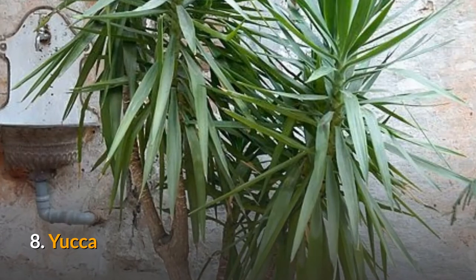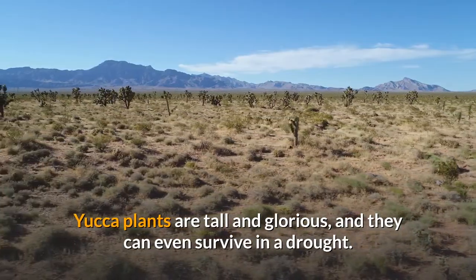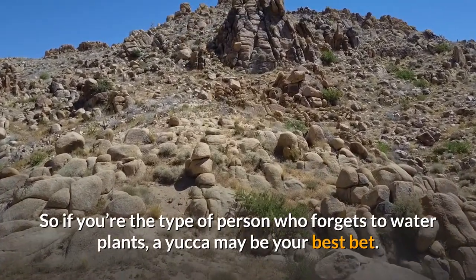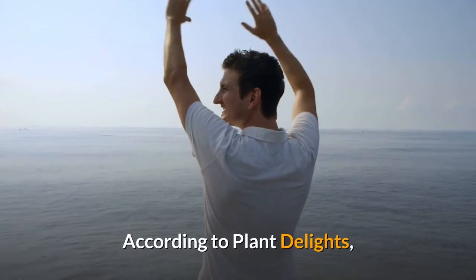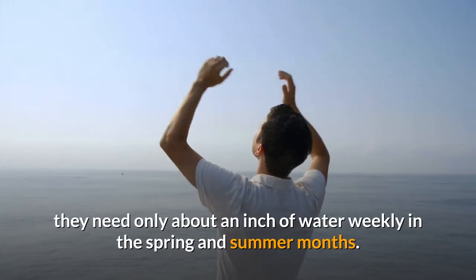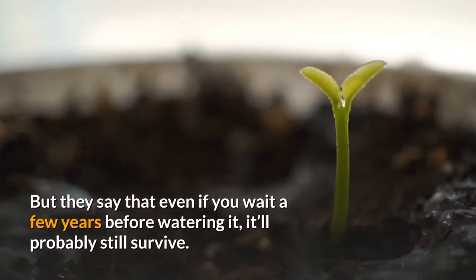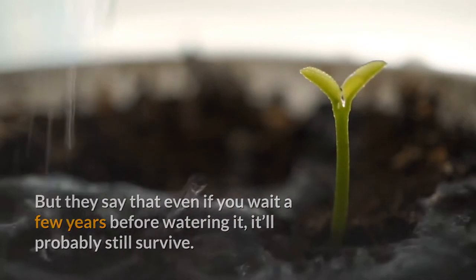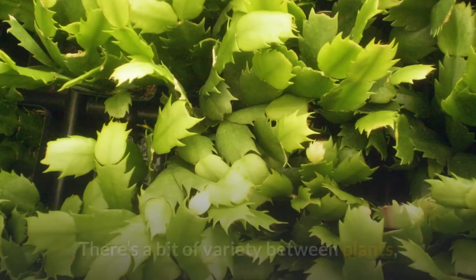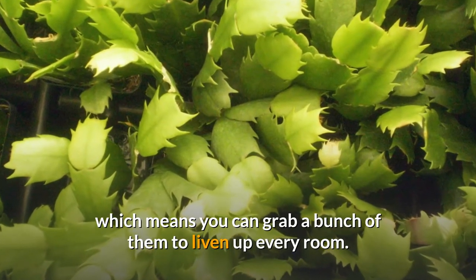8. Yucca. Yucca plants are tall and glorious, and they can even survive in a drought. So if you're the type of person who forgets to water plants, a yucca may be your best bet. According to Plant Delights, they need only about an inch of water weekly in the spring and summer months, but they say that even if you wait a few years before watering it, it'll probably still survive. They also aren't very particular about the type of soil you plant them in. There's a bit of variety between plants, which means you can grab a bunch of them to liven up every room.